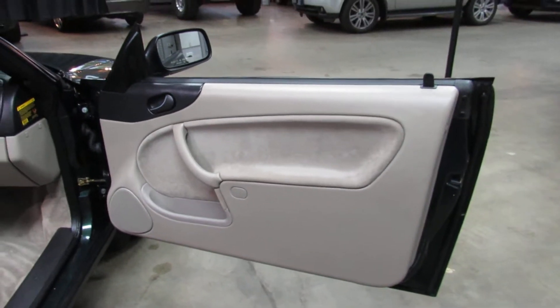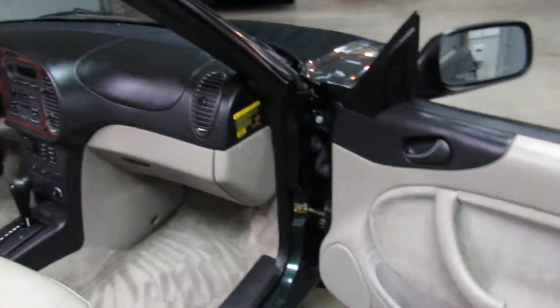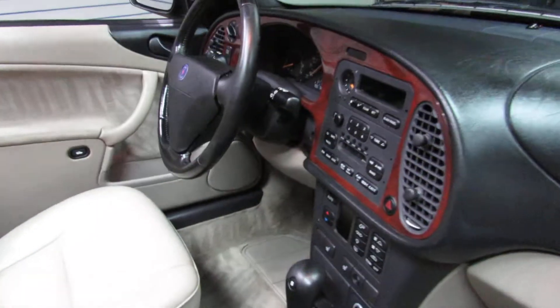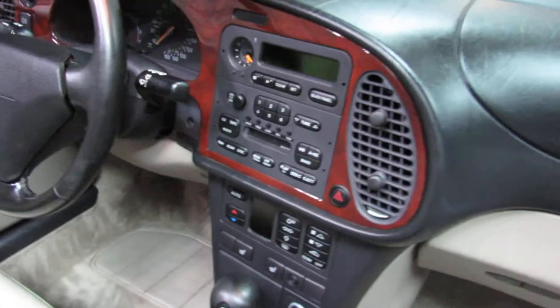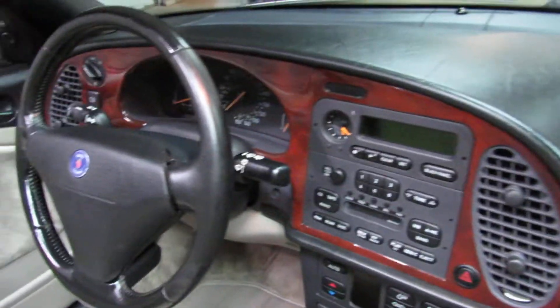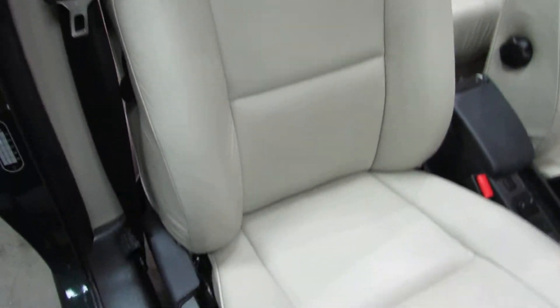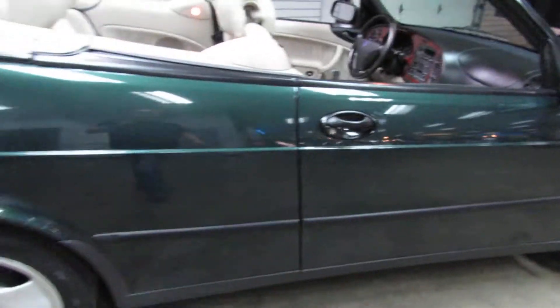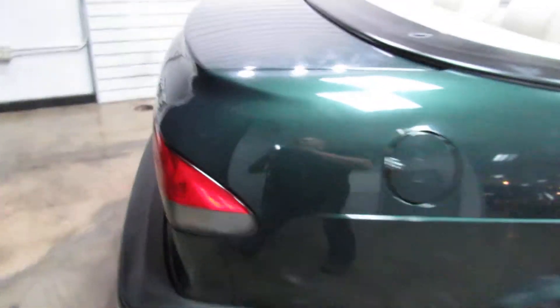The power top is in good working condition. The top is down — we'll put the top up so you can see that it's working. Making sure it's not hailing outside with the cars I have to bring in — that's why everything is inside.